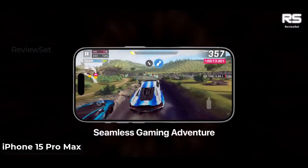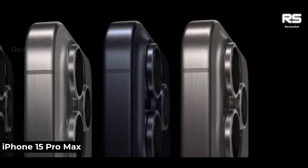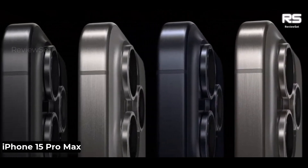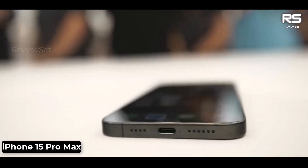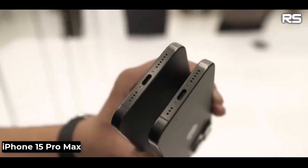The iPhone 15 Pro Max has a new battery that is larger than the battery in the iPhone 14 Pro Max. This new battery gives the iPhone 15 Pro Max up to 12 hours of battery life on a single charge.